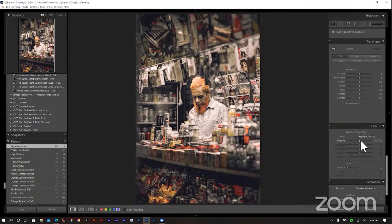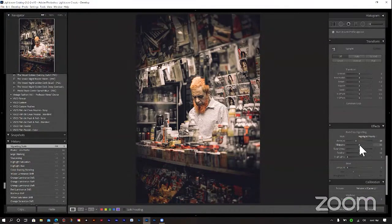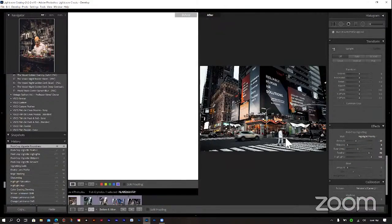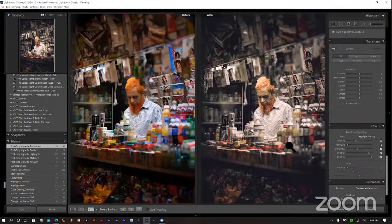We come down to post-crop vignetting and leave it on highlight priority. Come down to about 26-30, bring the midpoint all the way to zero, bring highlights to 100, feather the vignette, and adjust our roundness a bit. And that's it. Here's our before and there is our after — see the difference in colors, how we took away those colors and got this vintage-looking image that focuses on just three colors.